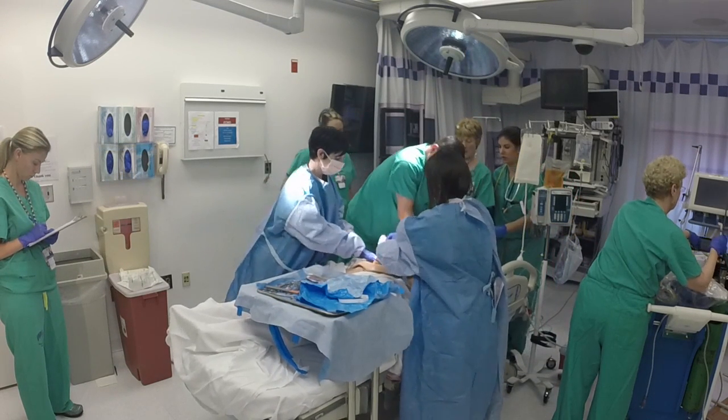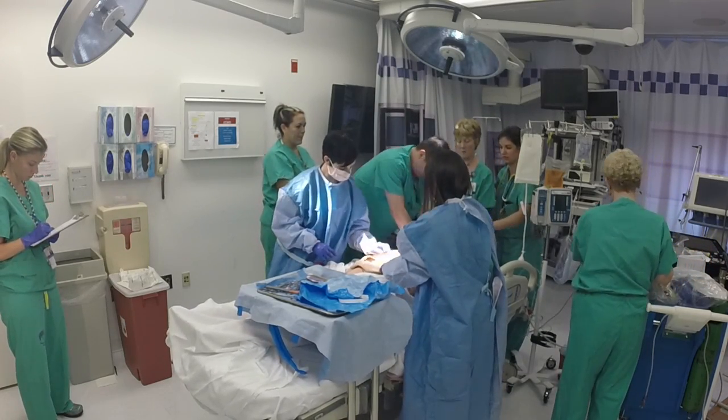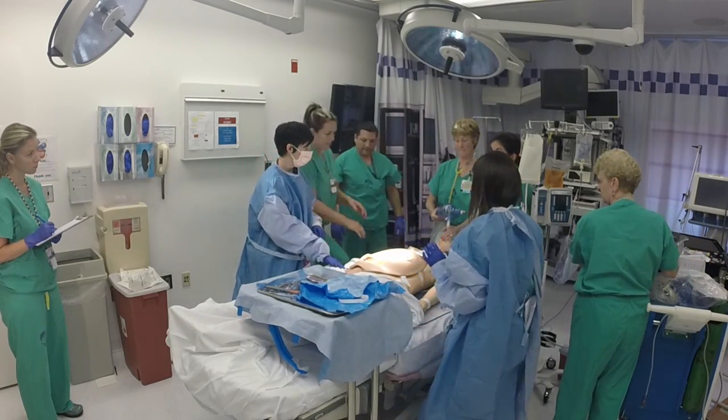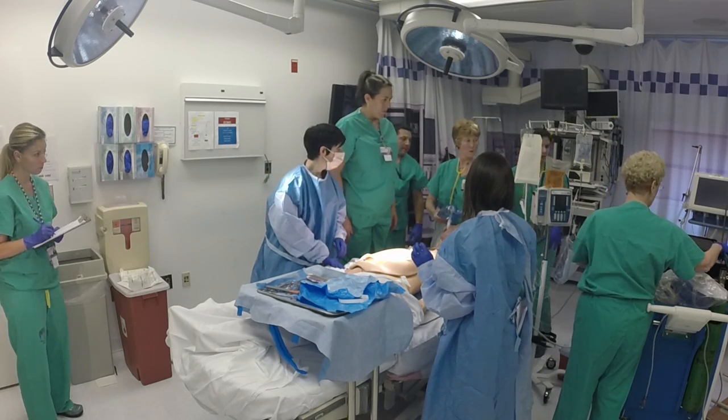It's time for another pulse check. On the next switch, go ahead and we'll check for a pulse. Three, step back. Check for a pulse. I feel a pulse. I feel a pulse — I got a pulse as well. We got a pulse back.